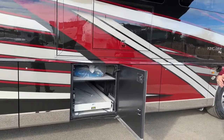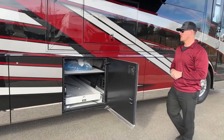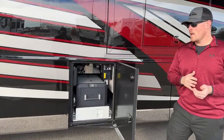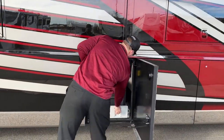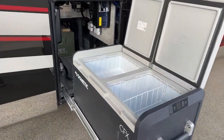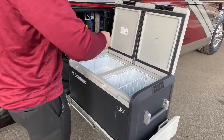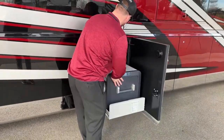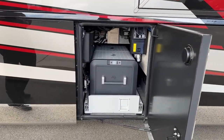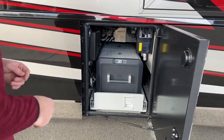The next storage compartment has another power extend tray, and we also have the tool kit for our central vacuum system, which is standard on the 2023 King Air. Then here we have the Dometic CFX refrigerator/freezer on a slide tray — a dual-compartment unit where you can control the temperature independently, having one side as a refrigerator and one as a freezer, or both as refrigerators, however you want. Also in this compartment you can see the central vacuum port where we change our bags and filters, or hook up a hose to vacuum out storage compartments, your tow vehicle, or whatever you need.